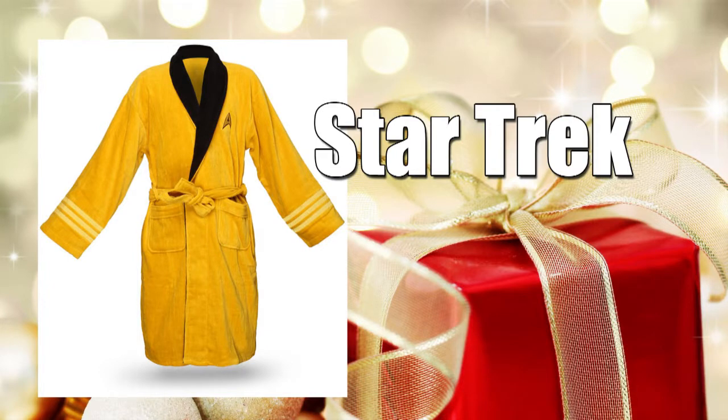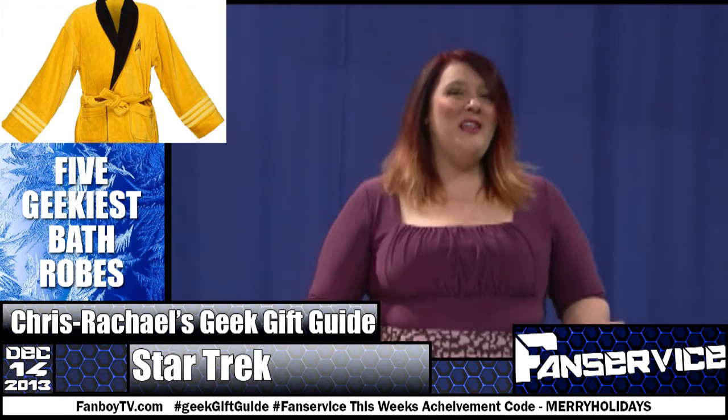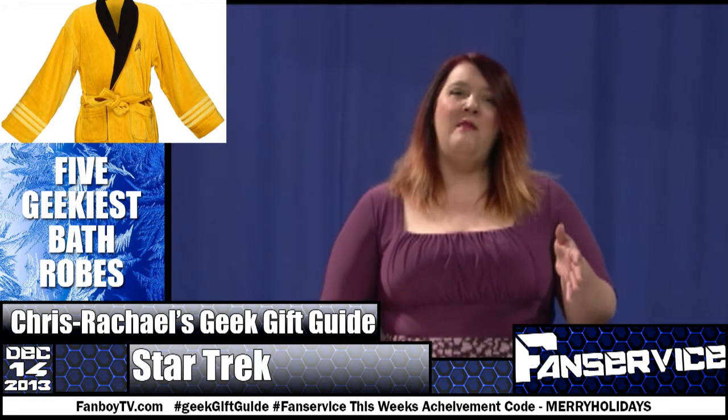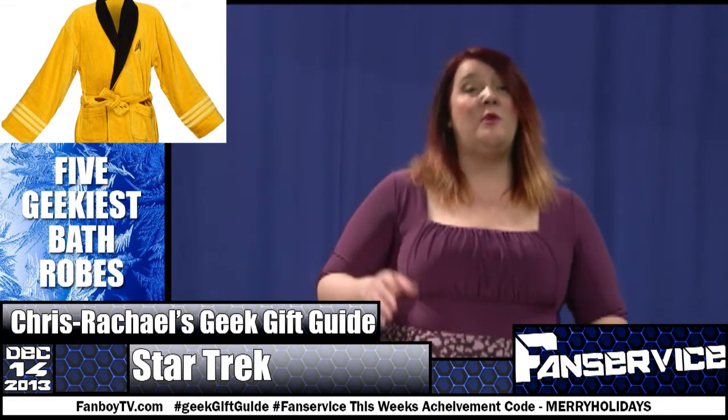Number two: a Star Trek bathrobe. While I already own the TARDIS robe, I have to confess part of me covets a Star Trek one too. The real question is whether I go Uhura Red — knowing people will confuse me for a disposable red shirt — or make the logical choice with Spock Blue.